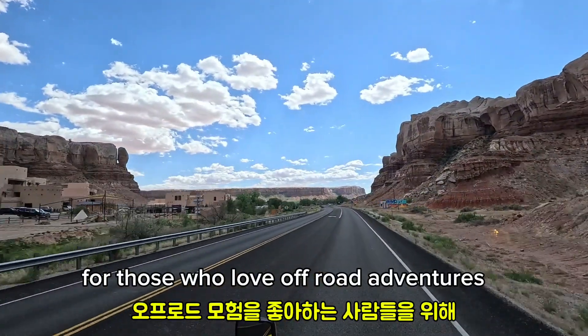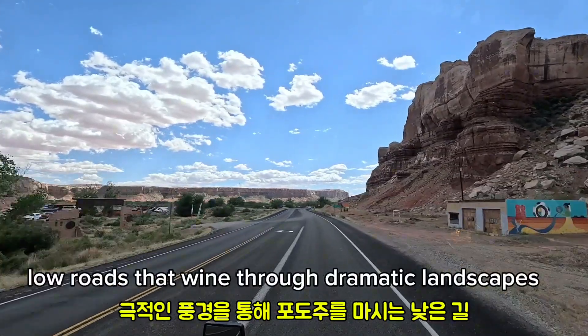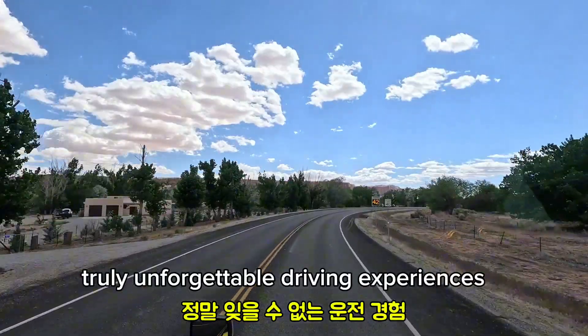For those who love off-road adventures, Moab is a paradise with its high-low roads that wind through dramatic landscapes, and offers some truly unforgettable driving experiences.